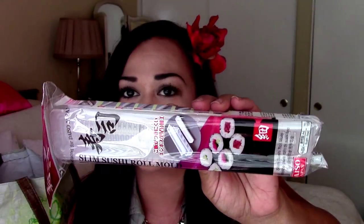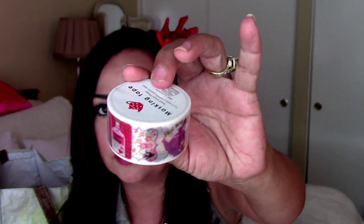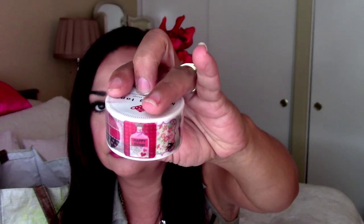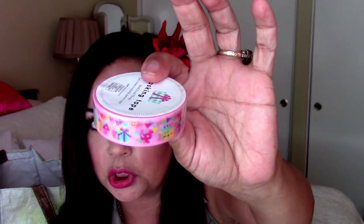I also got this slim sushi roll mold because I want to take a try at making homemade sushi. I have before, but when I found this I thought for $1.50 it doesn't hurt to make my own. I also got a couple of washies — this one has flags, a tea, all kinds of different patterns, girly patterns. Like this one looks like a lotion bottle or a perfume bottle. And this one has a little birthday package type design, which I think is so cute.